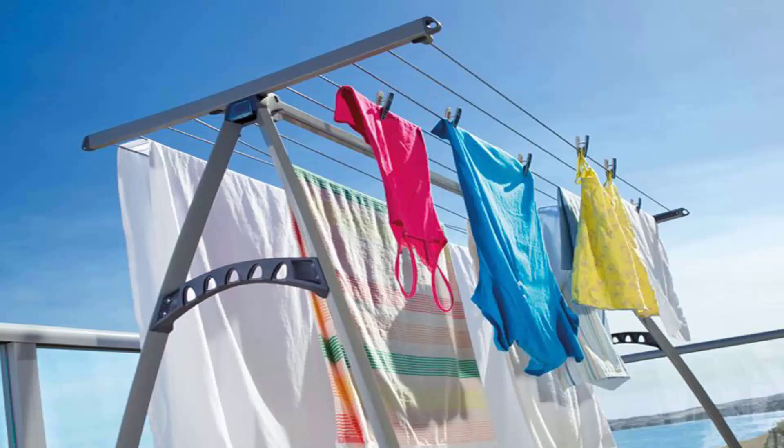Portable clotheslines have come a long way since the X-style of portable units, so we do recommend these newer styles with the longer line links so you can get extra washing on them plus dry your bigger items easily.